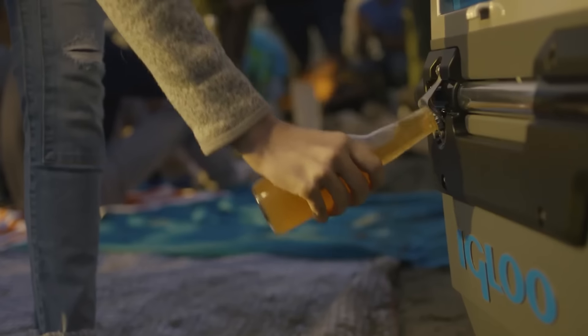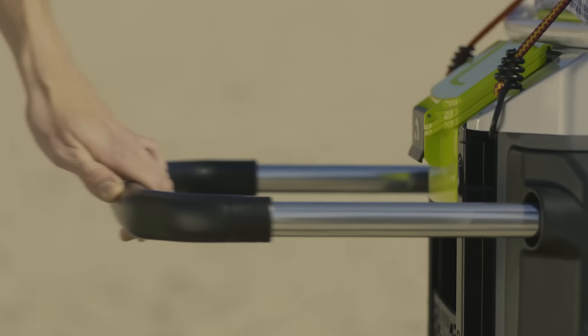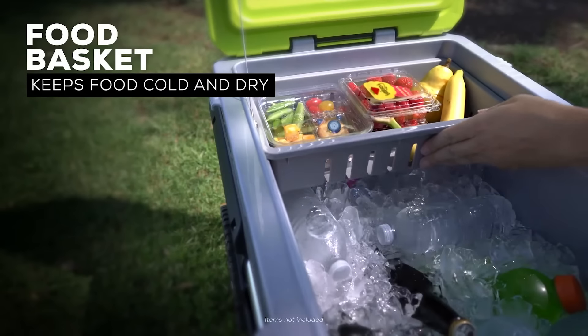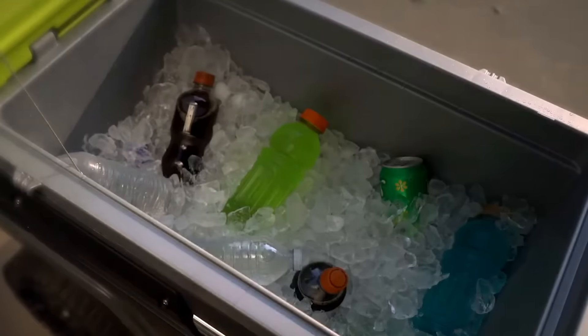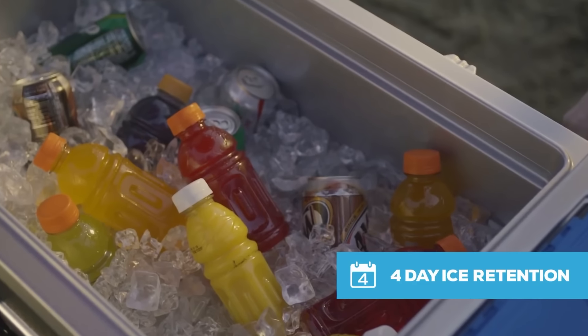It also comes with four cup holders, two bottle openers, two umbrella holders, a detachable tray, a storage pocket, and a watertight compartment for gadgets. ThermaCool foam and Cool Riser technology are responsible for high-quality cooling — thanks to them, ice in the cooler will not melt for up to four days.